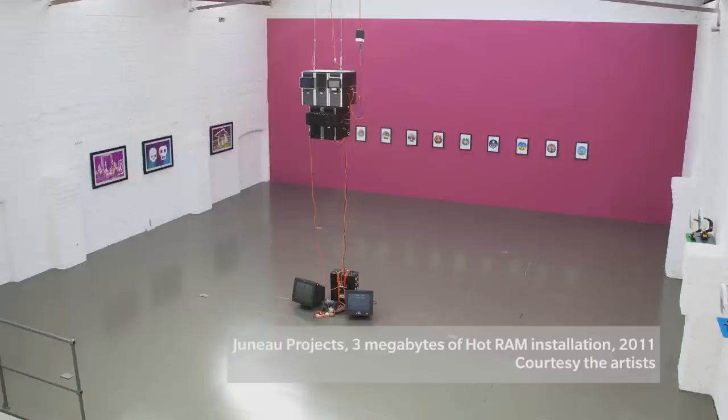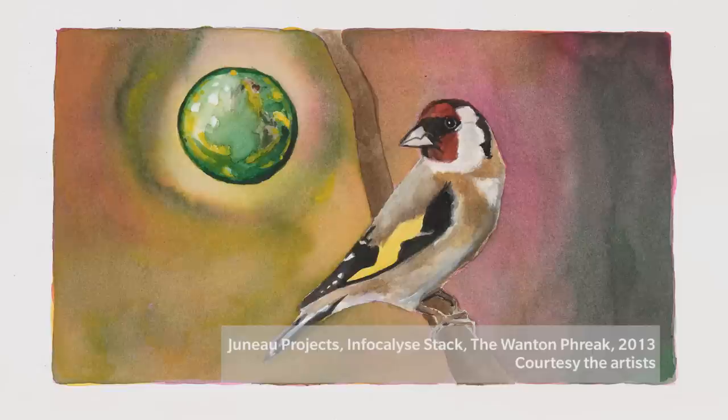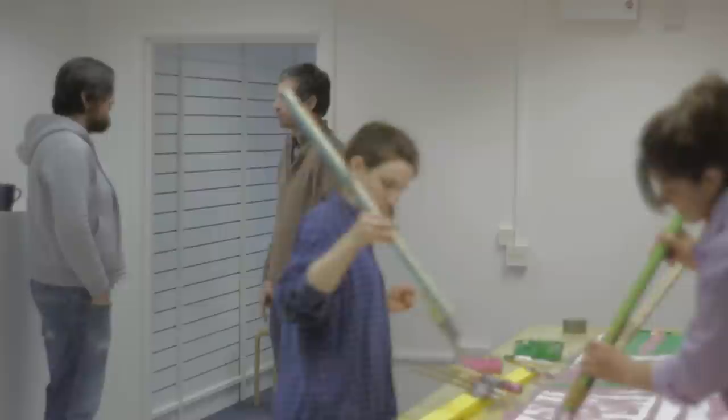We do a lot of projects that involve working with other people — collaborative or participation projects. Alongside that we do our own artwork, the collaboration between the two of us, and that's a real mixture of paintings, sculpture, video, installation — a really broad range of media. The key thing that's driven us to want to make projects that involve other people is the results that come from that process — the things that people produce that we could never have produced ourselves.